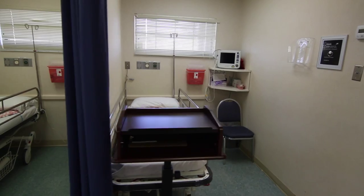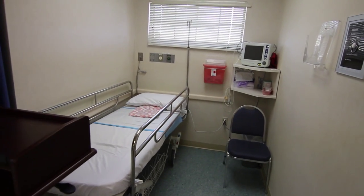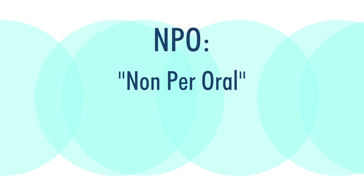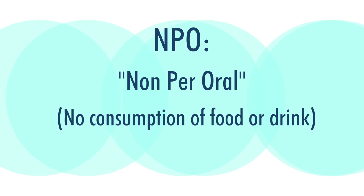So here we are in an ambulatory surgical center setting. Behind me are beds, and what happens when you come in — you will have been without anything to eat or drink from midnight the night before. That's called being NPO, which stands for non-per-oral, meaning nothing to eat or drink. You can of course brush your teeth that morning and spit out the water, but no coffee, no juice, no breakfast.